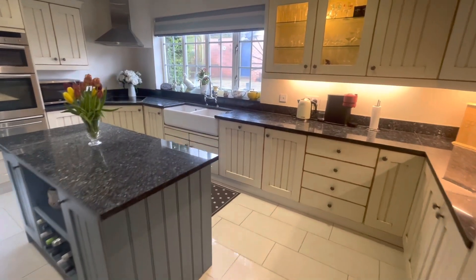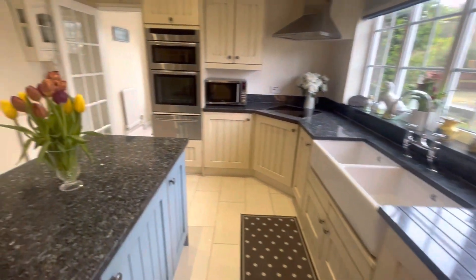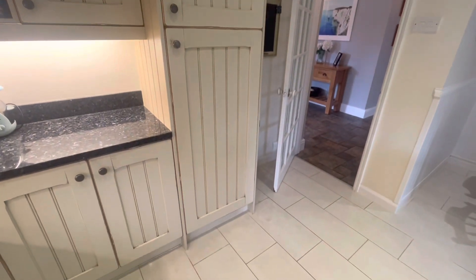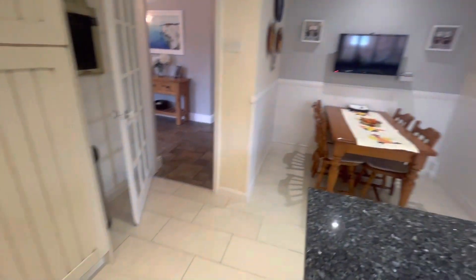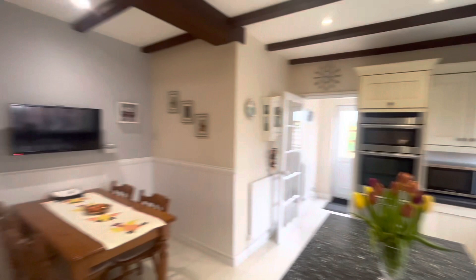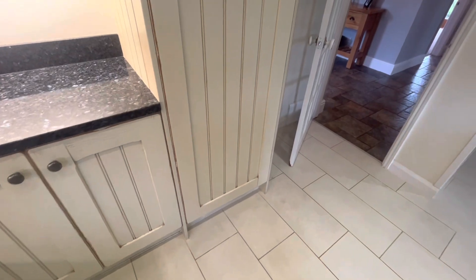This house absolutely floods with light coming through the large windows. The kitchen is a fantastic, real hub of the home where you have plenty of integrated appliances — including the fridge, freezer, and tall built-in fridge.